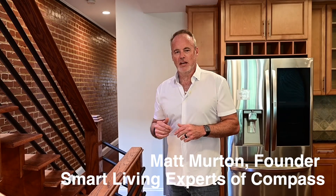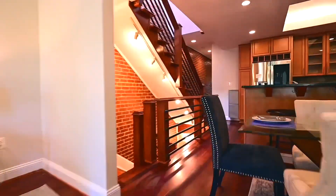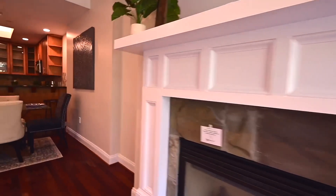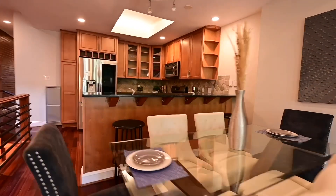Welcome to 1208 Lamont Street Northwest, where modern style meets classic turn-of-the-century construction. This three-bedroom, two-and-a-half bath condo upper-level unit features an amazing sky lounge and rooftop deck overlooking all of Columbia Heights. It also lives like a townhouse because you have a door that opens right onto the street. Walk with me as we take a look at this beautiful two-level condominium in Columbia Heights.